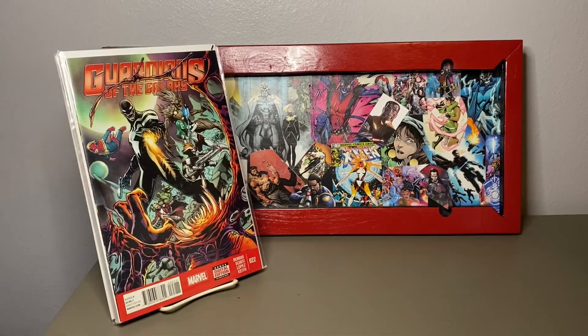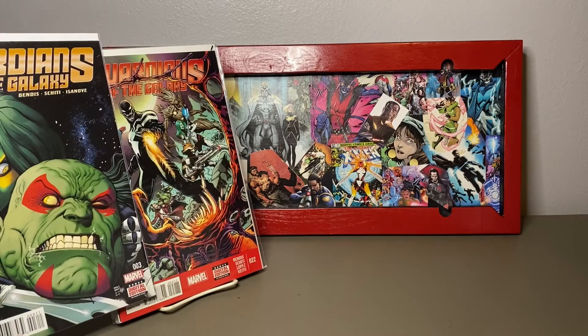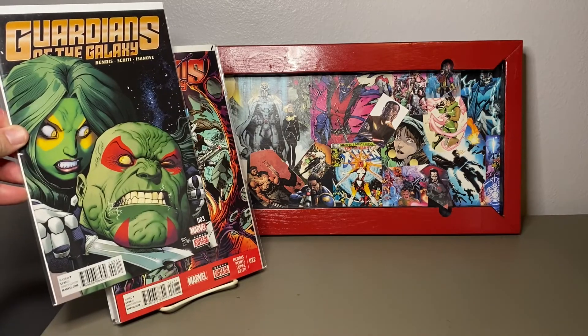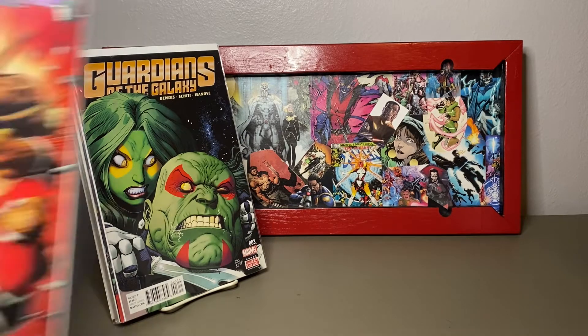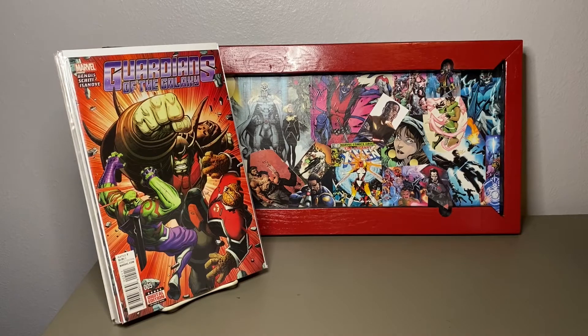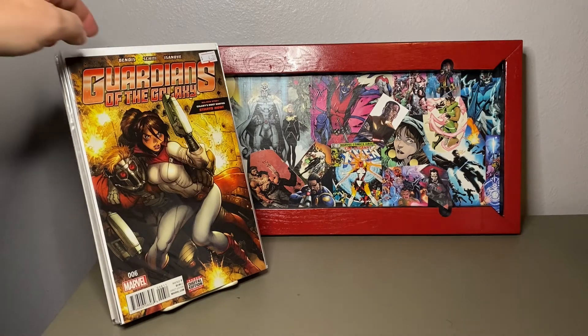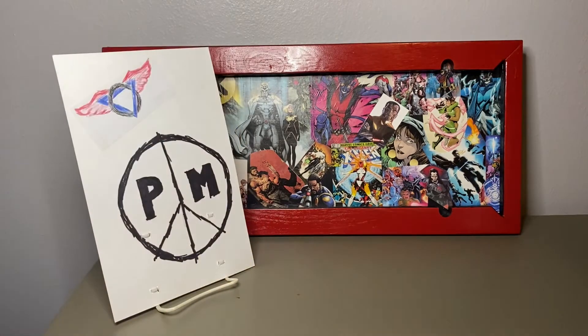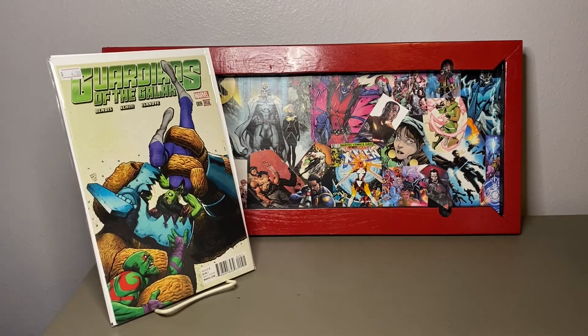That one went to number three but it's a different trade, so that's interesting. I don't know how many volumes there are — I think the last time I checked it was like nine, somewhere between seven and nine volumes of Guardians. There's a ton out there. I don't know who decides to say 'oh, we're starting the volume over.'